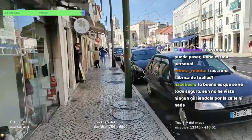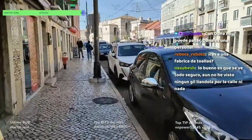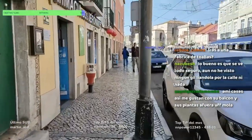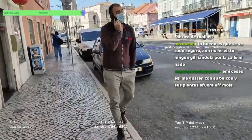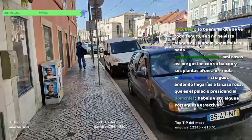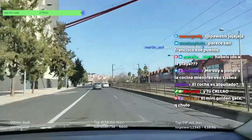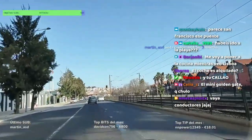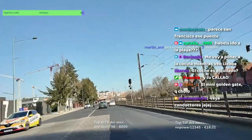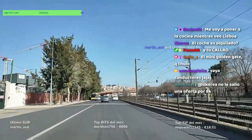Yo no he visto a nadie liándola. De hecho, creo que Lisboa es de las ciudades más seguras de Europa. Lo estuve leyendo y mirando: no suele pasar nada. Corres más peligro de que te roben en el centro de Madrid o de Barcelona que aquí. Todavía no hemos ido a la playa. Bueno, sí, antes en Belén con Duna, eso era el Tajo. Pero es una mini playa, para Duna fue como el mar abierto.